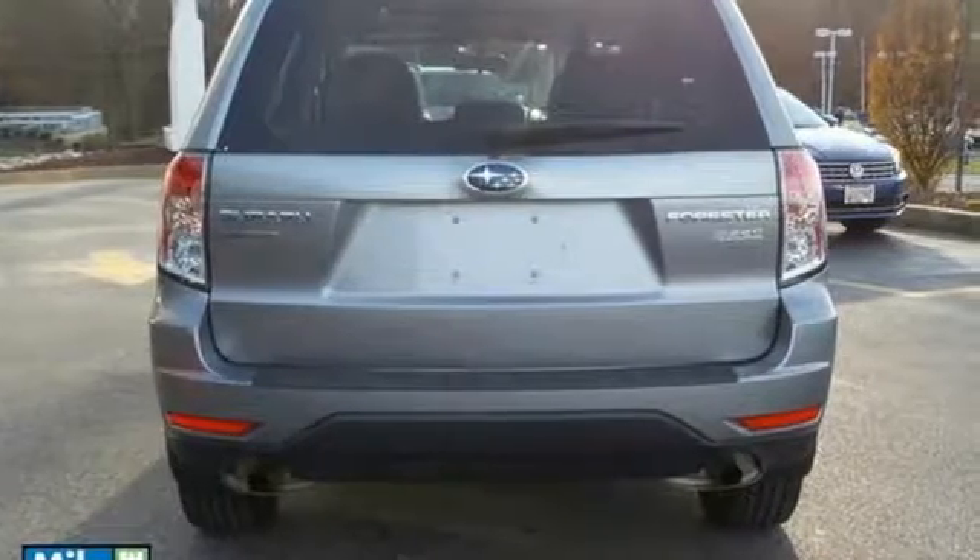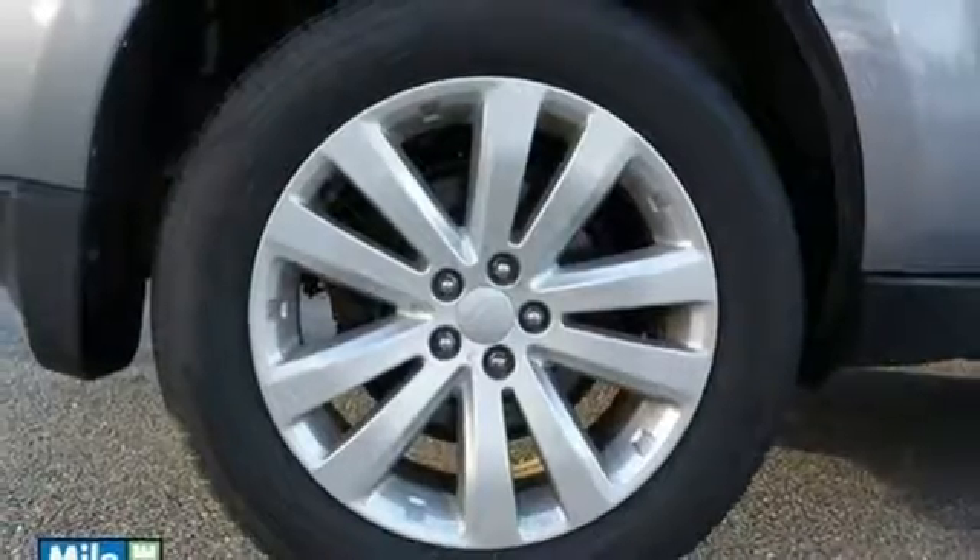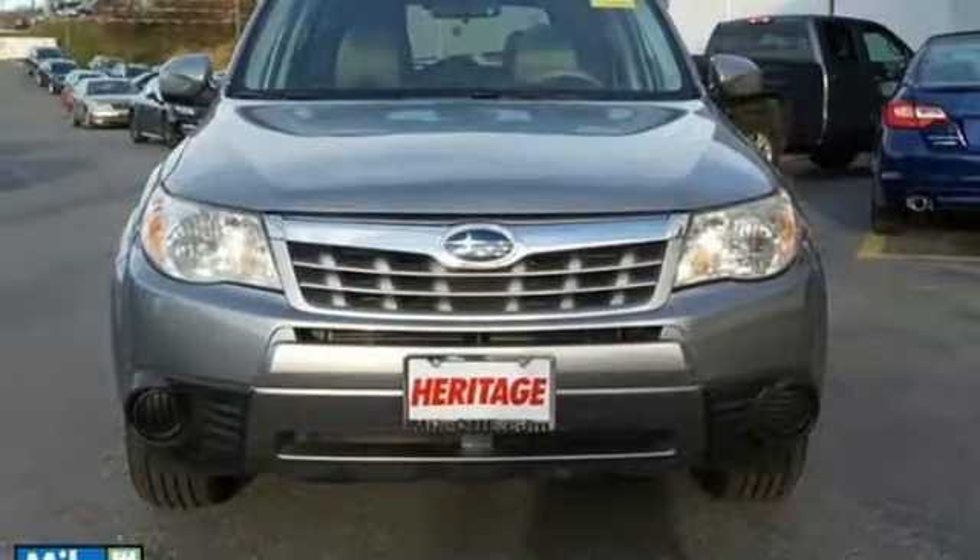Neither rain nor sleet nor snow can stop this mighty all-wheel drive Forester with its incredible handling in any kind of weather. Step in today and take it for a test drive.